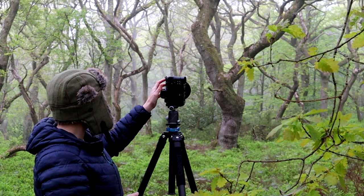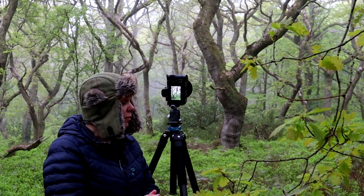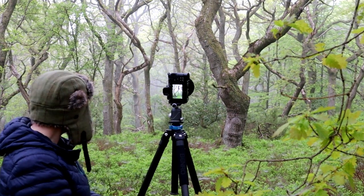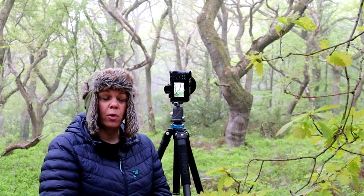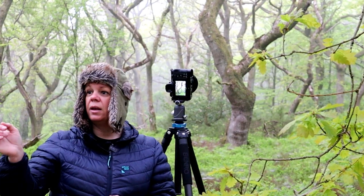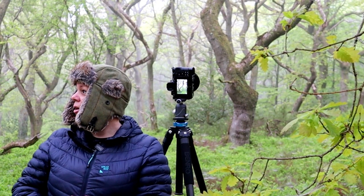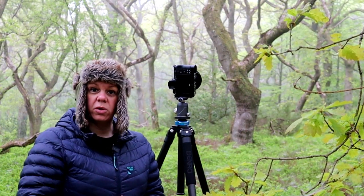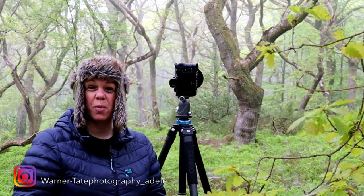On this shot I'm on f/8, ISO 64, and 1.3 seconds on the shutter. I think that will make a really nice image — it looks good on the back of the camera. I might take another couple of shots here as there are some other really nice trees in front of me. We'll maybe spend the next half hour trying to make the most of this location. It's a bit of a bonus after being at Bullfiddle Rock.